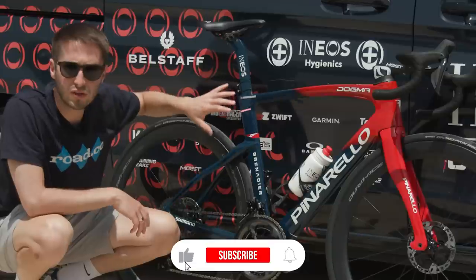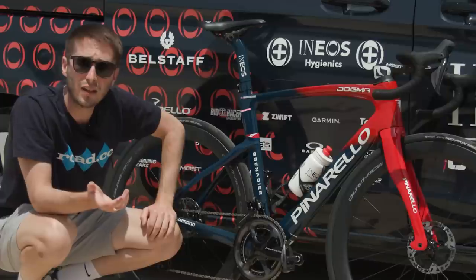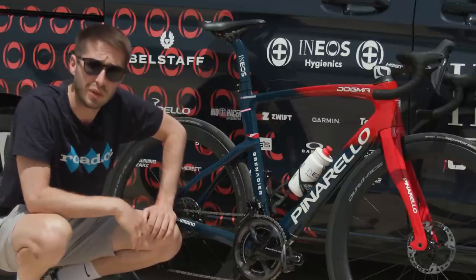This is a bike that I've ridden in the Pyrenees in the south of France, and I have to say that it handles beautifully going down the hills. I could probably never do it justice actually going up, though.